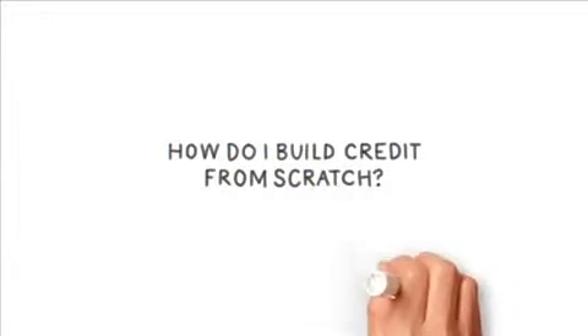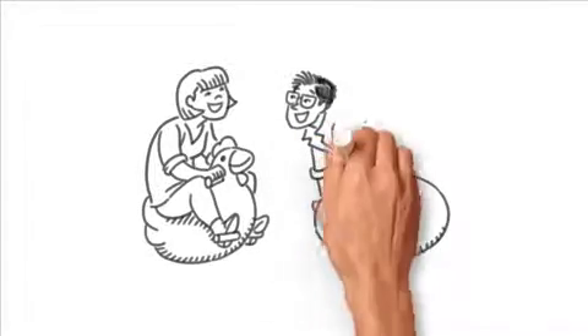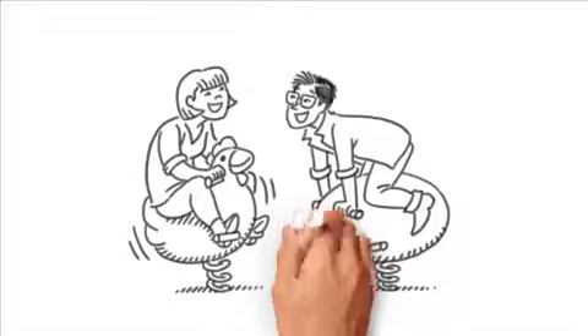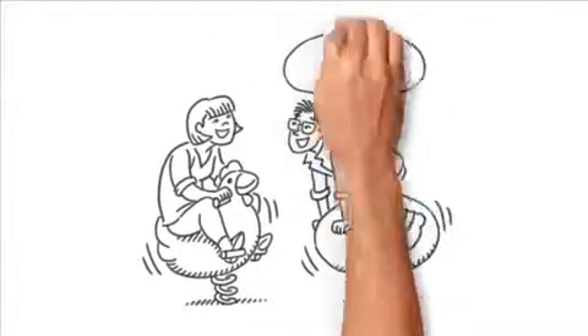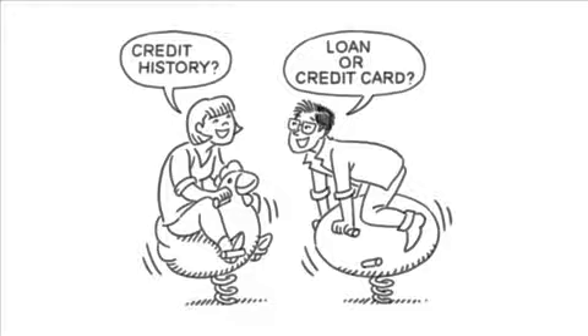How do I build credit from scratch? Building your credit for the first time can feel a little like the chicken and the egg. To build a good credit score, you're going to need to take out a loan or get a credit card. But you can't qualify for a loan or get a credit card without some credit history. So what do you do?